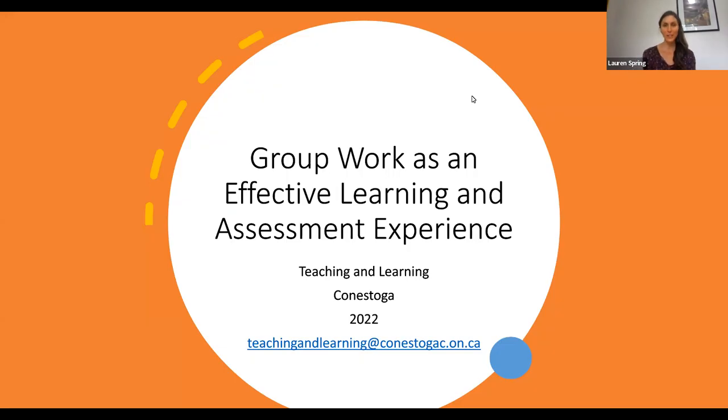Hi there, everybody. My name is Lauren Spring,